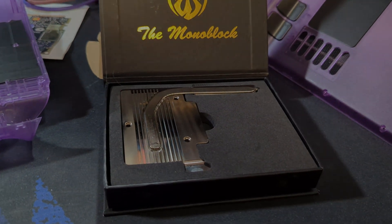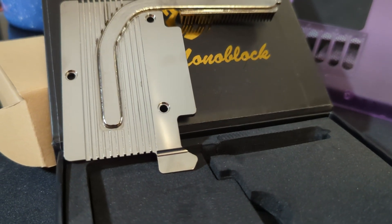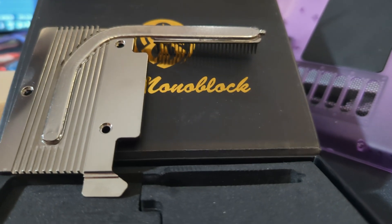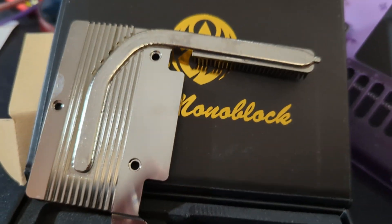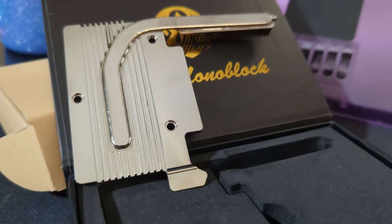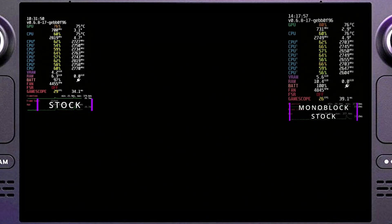I'm hoping the second revision fixes more or all of these issues, mainly with the contact pressure not being even or great enough. During my tinkering, I had to use multiple layers of copper film to get good contact with the APU. Even then, it didn't produce jaw-dropping results like I expected. As a result, I used slightly longer screws, as I felt they weren't getting a good enough torque with the stock screws on the monoblock.